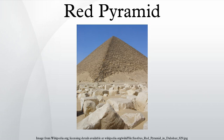Local residents refer to the Red Pyramid as El-Haram El-Watwat, meaning the Bat Pyramid. The Red Pyramid was not always red — it used to be cased with white Tura limestone, but only a few of these stones now remain at the pyramid's base at the corner. During the Middle Ages, much of the white Tura limestone was taken for buildings in Cairo, revealing the red limestone beneath.